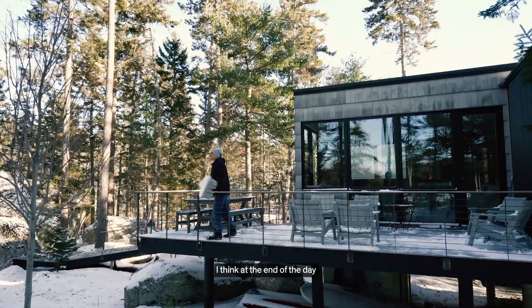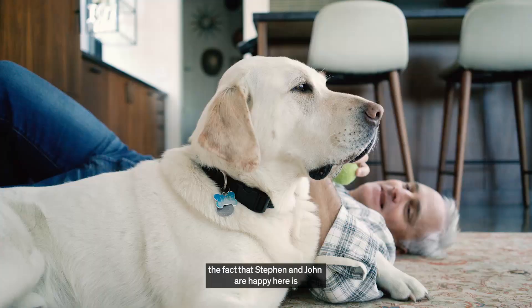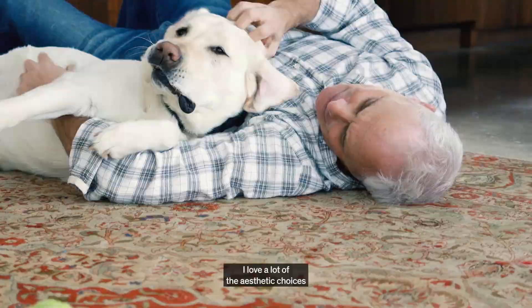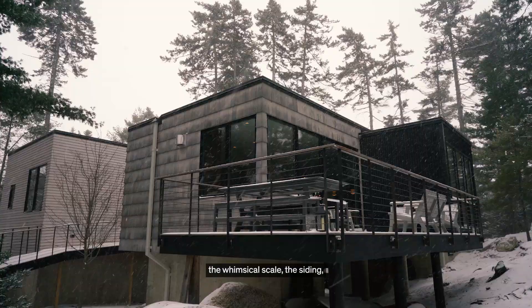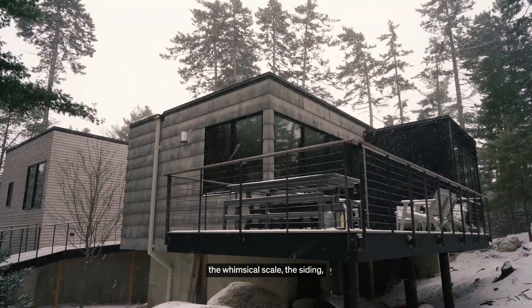I think at the end of the day, the fact that Steven and John are happy here is the best part of the project for us. I love a lot of the aesthetic choices that were made in this building — the whimsical scale, the siding, its presence on the pond, and the fact that it disappears into the woods.